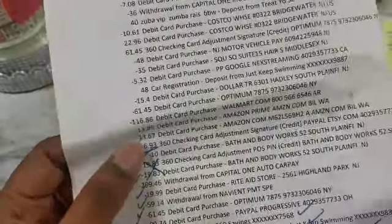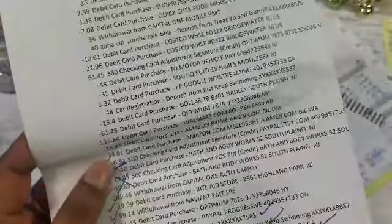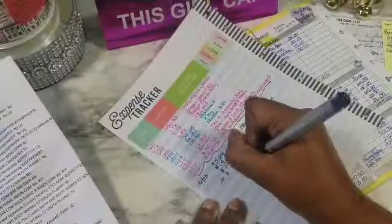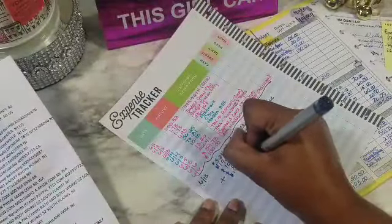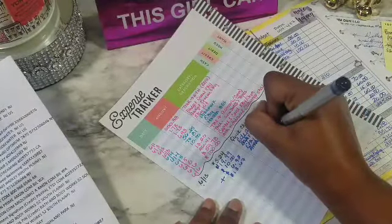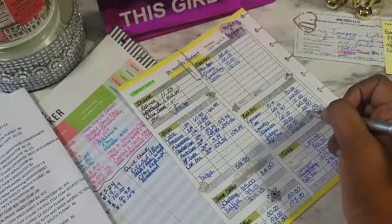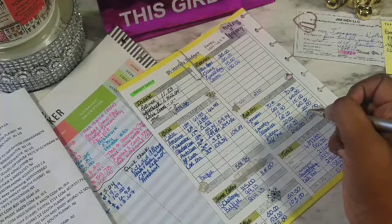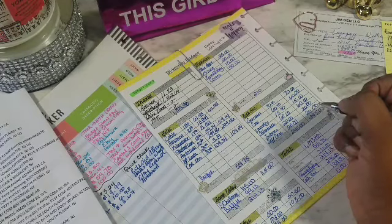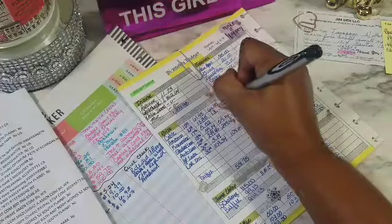Then there's Amazon dot com and Amazon Prime. Amazon dot com was $13.67 — I purchased something and it went over my gift card. I think it was a Fire Stick. Then I had $13.85 from Amazon Prime, which is just my normal subscription, so I'm going to clear this as well.